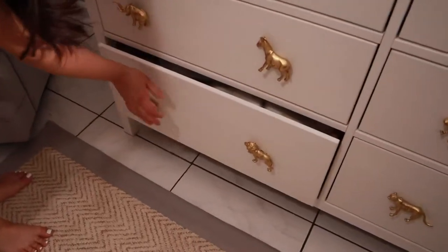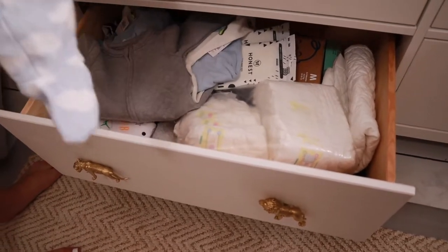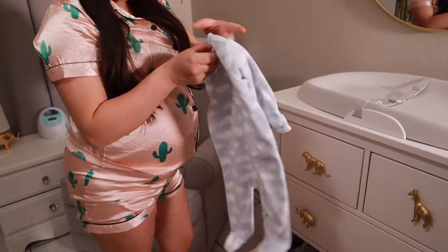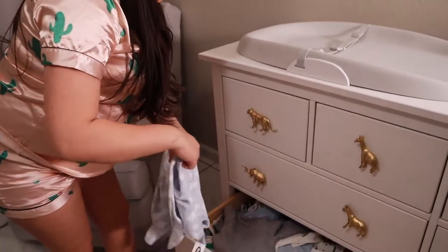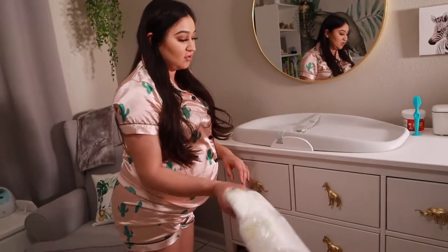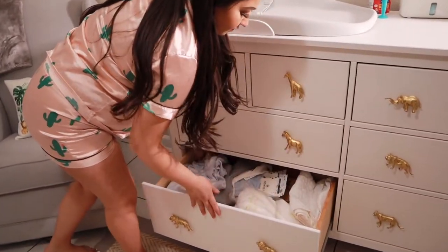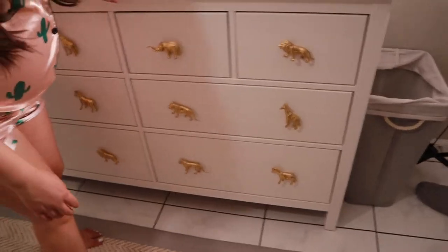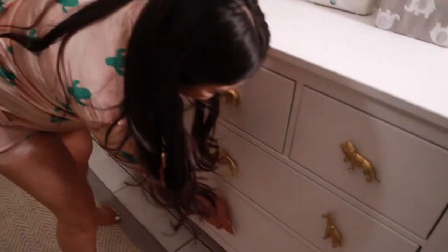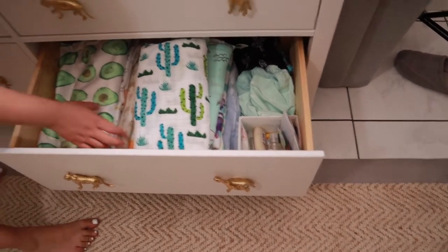Down here are pajamas that are really big — they're not gonna fit him yet, like size 3 to 6 — so I just throw them in here till he grows into them. Then I have extra newborn diapers, so once this is empty I'll just go ahead and refill it. And I have an extra sheet for his bassinet. Then in this drawer we have his blankets — these are all thick blankets right here. I love avocados.